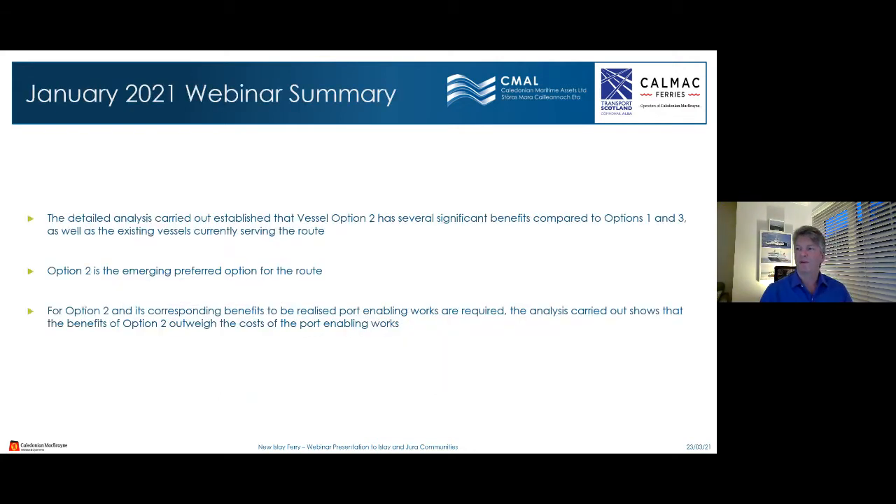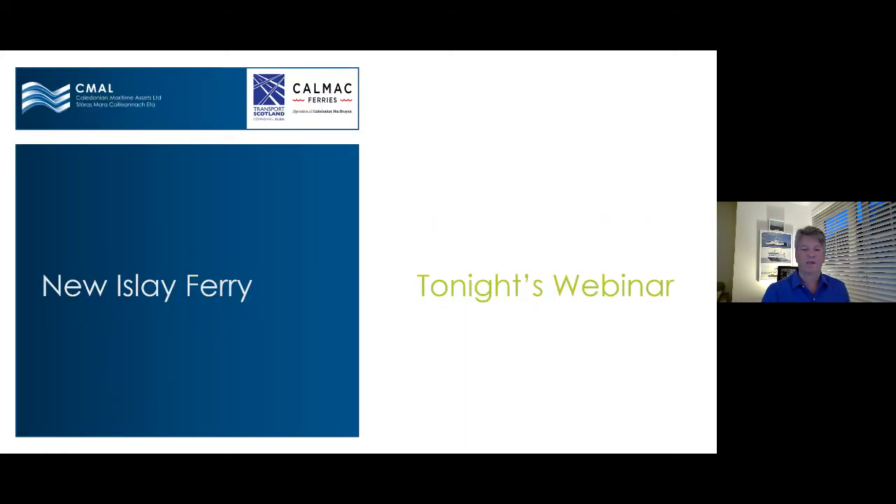The detailed analysis carried out has established that vessel Option 2 has several significant benefits compared to Options 1 and 3, as well as the existing vessels. Option 2 is the emerging preferred option for the route. However, for Option 2 and its corresponding benefits to be realised, port enabling works are required. The analysis shows that the benefits of Option 2 outweigh the costs of the port enabling works.